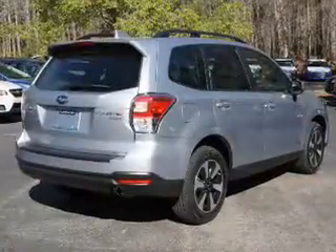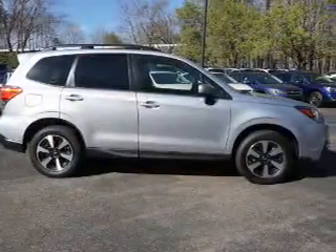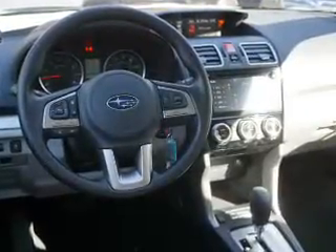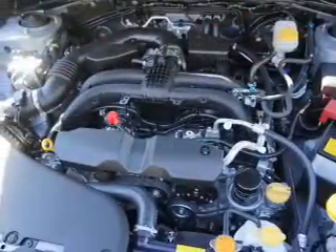Inside you'll find heated seats, Bluetooth connectivity, digital radio, Sirius XM satellite radio, an auxiliary input, steering wheel controls, automatic climate control, a backup camera, curtain head airbags, front airbags, and great quality at a great price.